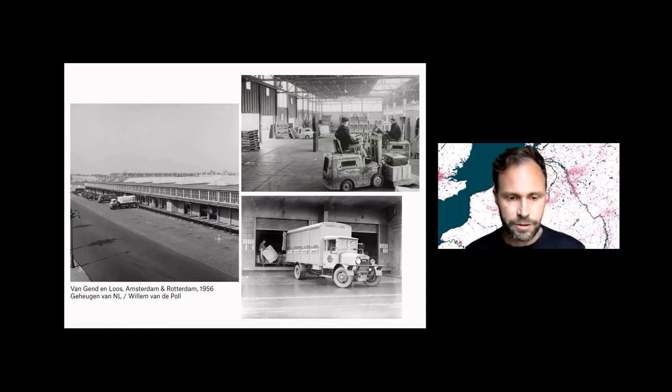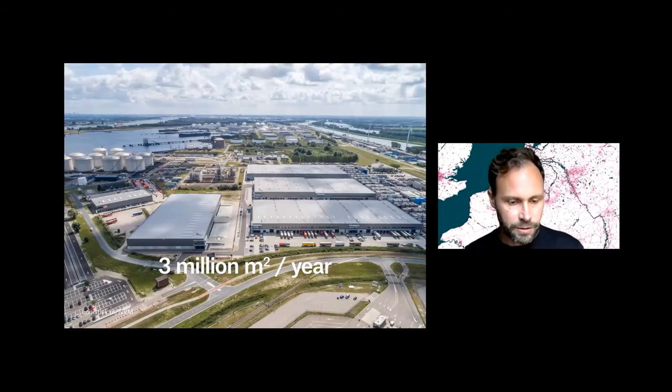Changed by the large e-commerce platforms that we've also started to use more during the COVID crisis, and things like cloud computing and other technological changes. So that's also behind a big change in scale of the logistic complex.